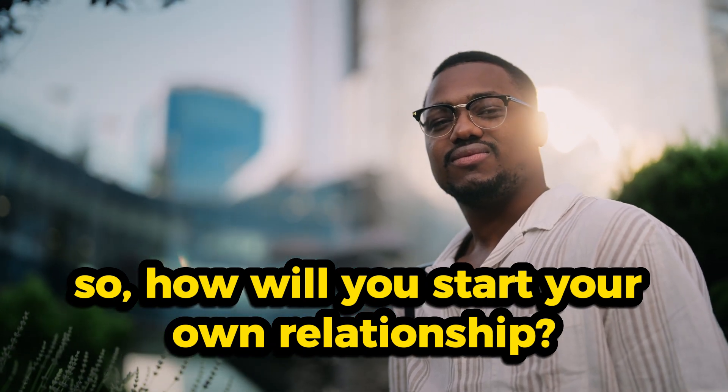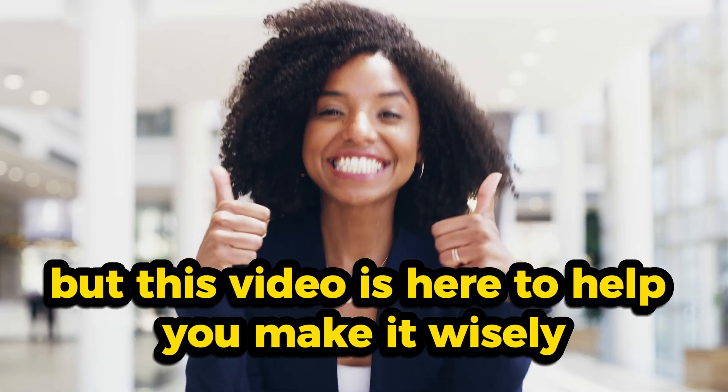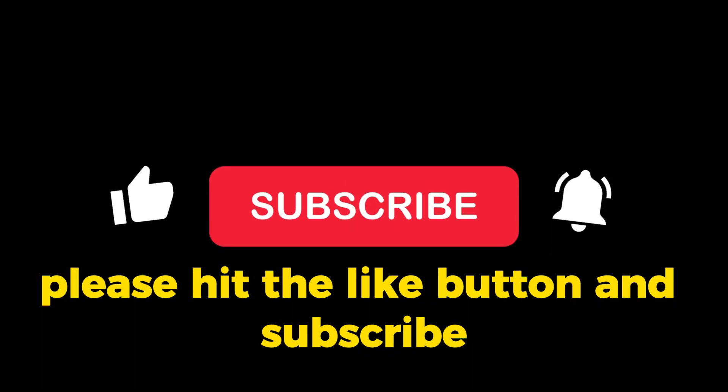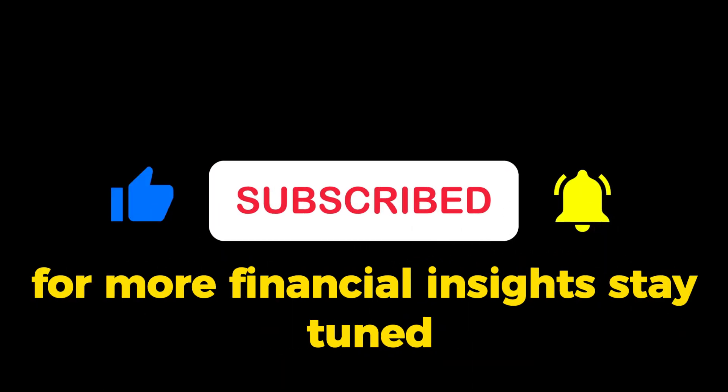This journey clarifies the symbiotic relationship between insurance companies and annuity holders, offering financial security and steady growth. So how will you start your own relationship? The choice is yours, but this video is here to help you make it wisely. If you found this video informative, please hit the like button and subscribe for more financial insights.